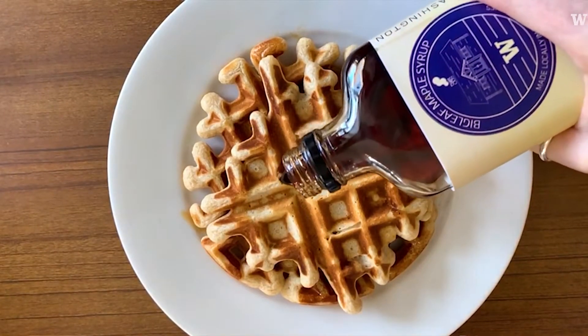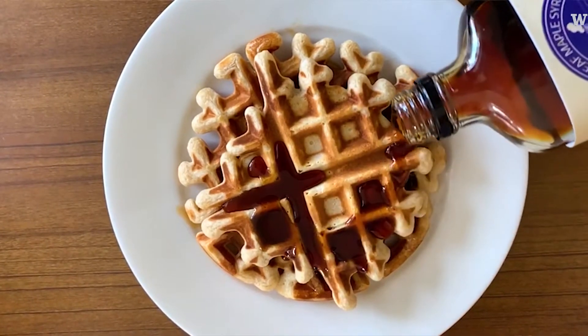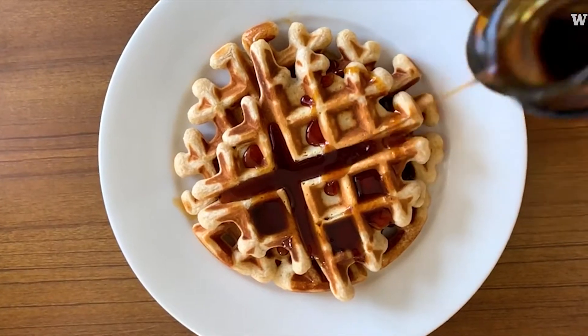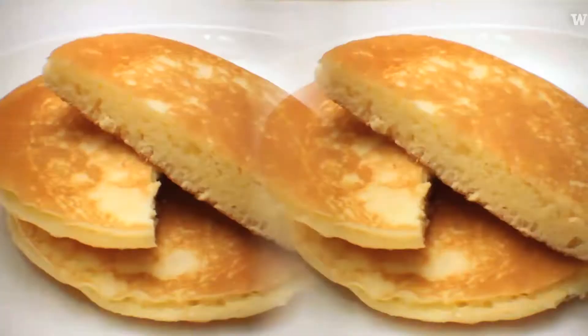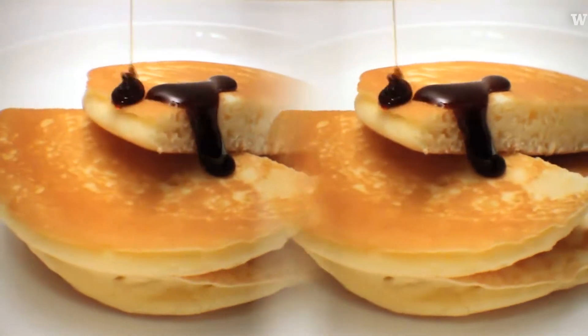We've been calling it the Maple Project — something like maple syrup production. Almost instantly people saw the potential. You taste something that, let's just say it's a Northwest taste. It's got a little bit of vanilla to it, and it seems to be a little bit more complex.